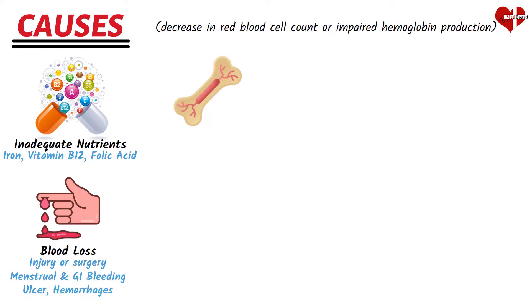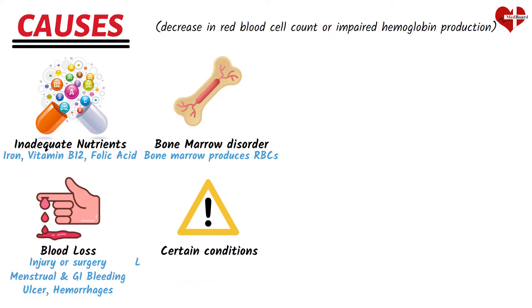The bone marrow is responsible for producing red blood cells. Any dysfunction or disorder affecting the bone marrow can disrupt the normal production of red blood cells, leading to anemia. Conditions such as leukemia, myelodysplastic syndrome, and aplastic anemia can all interfere with the production of red blood cells.